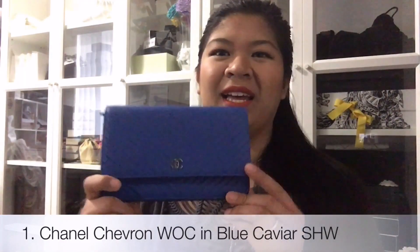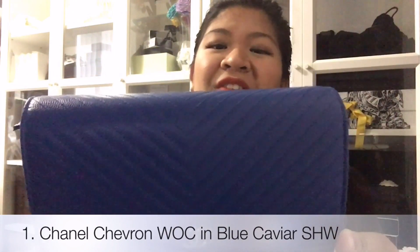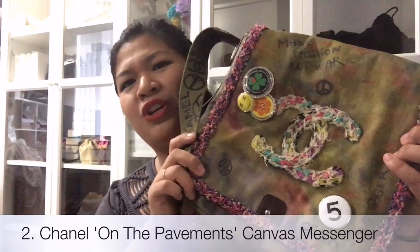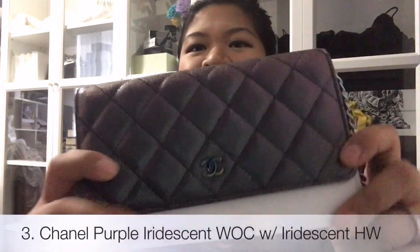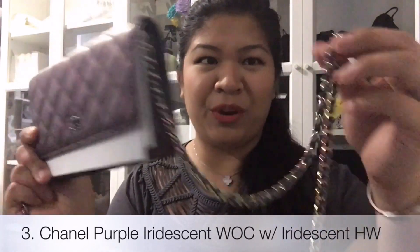First one is my Chevron wallet on chain in blue caviar, silver hardware. I know this is technically an SLG, but I do use it as a purse. And then I have my Chanel messenger from On the Pavements, spring 2015. And then I have another wallet on chain from the Cruz collection, rainbow iridescent with iridescent hardware. Still one of my favorites.